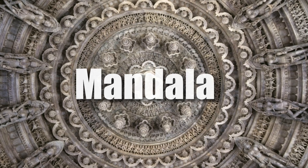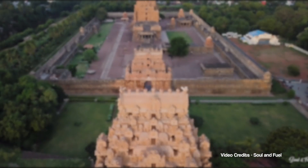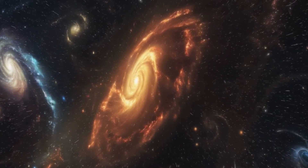Coming back — temples were often built as mandalas, a cosmic diagram symbolizing the structure of the universe. A powerful example of this is the Brihadeshwara temple in Tanjavur. Scholars like Subhash Kak point out that its dimensions and layout reflect cosmic ratios, suggesting that the temple was built to represent the universe itself — the microcosm reflecting the macrocosm.